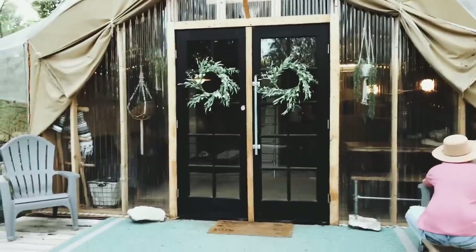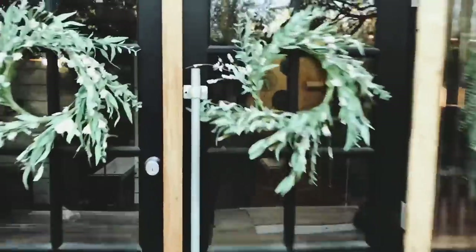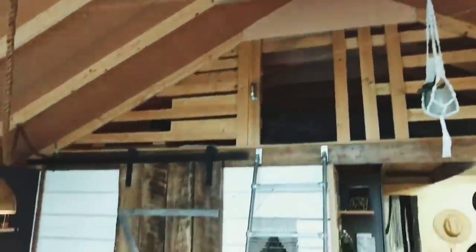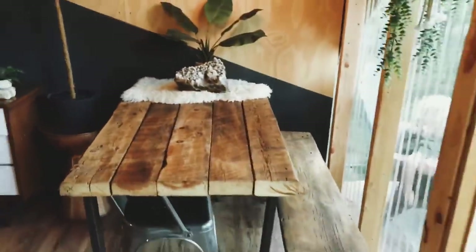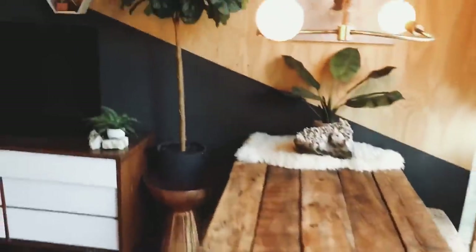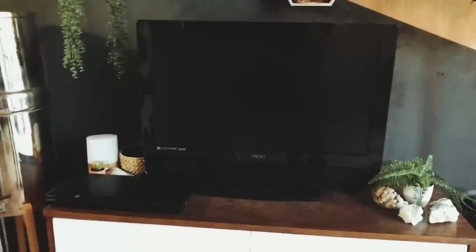Walking on in and opening up the doors, you can see we did pretty big ceilings on the inside, so we never really feel like we are in a small structure with that tall ceiling. Right over to the right we have our dining table for the four of us, which works absolutely fantastic. We do have a TV with a DVD player hooked up so we can watch some Netflix.